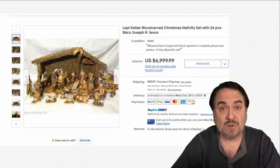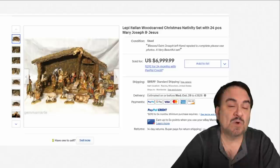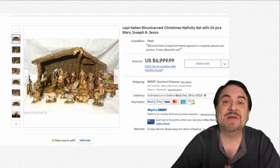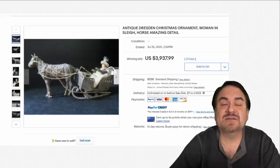Nativity sets can hold value. There are some that are worth more than others, like this one here — these are all hand-carved Italian wooden figures. These look just like any other ones, so if you're not paying attention or not looking at them closely, you may miss some of these. There are many other sets that sell into the hundreds, and a lot of Nativity sets will sell for some big money.